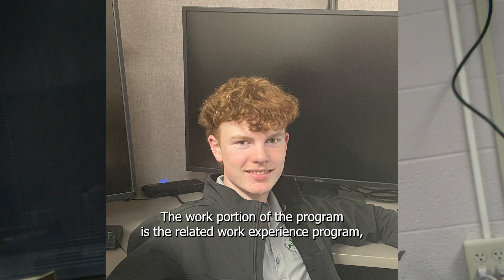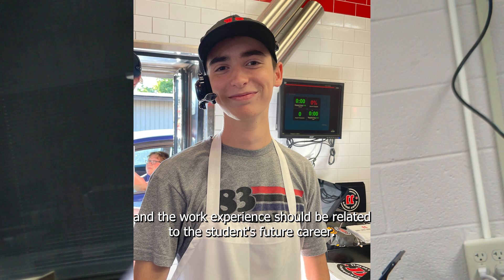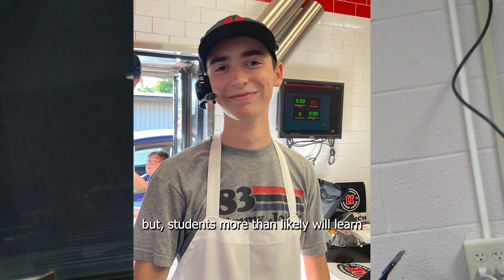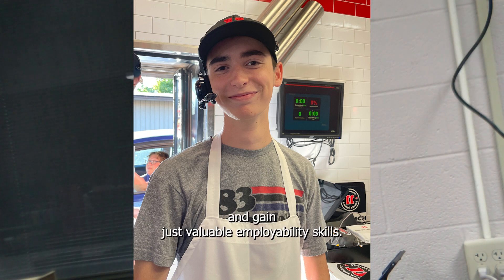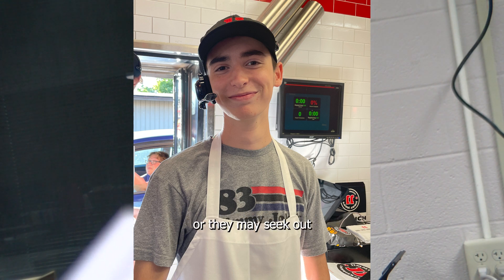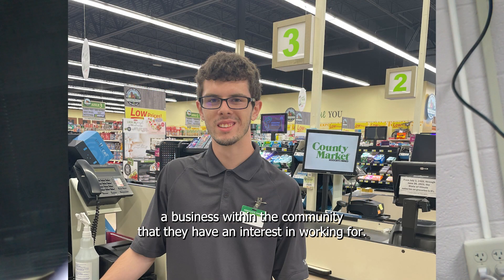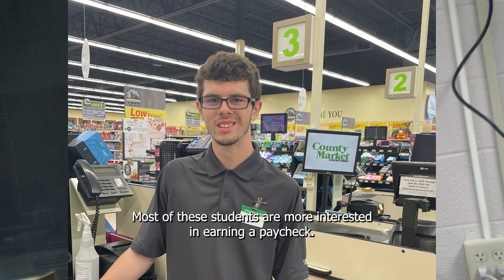The work portion of the program is the Related Work Experience Program, and the work experience should be related to the student's future career, but students will more than likely gain valuable employability skills. Many students will use a current part-time position they already have, or they may seek out a business within the community that they have an interest in working for. Most of these students are more interested in earning a paycheck.